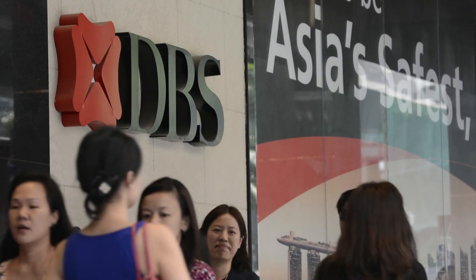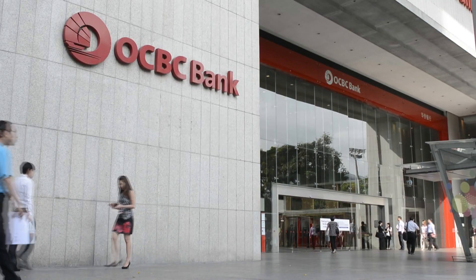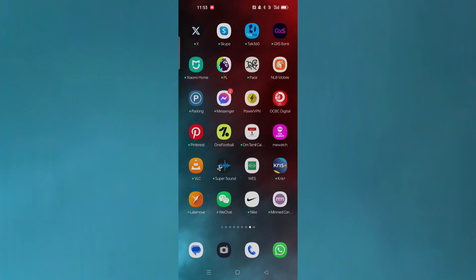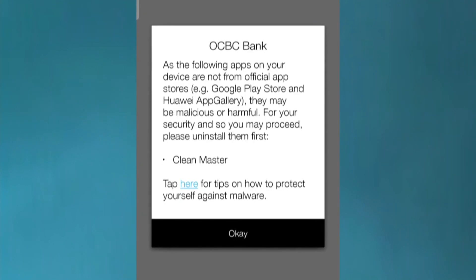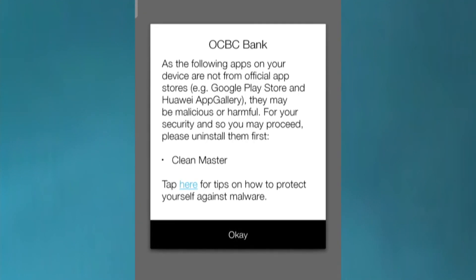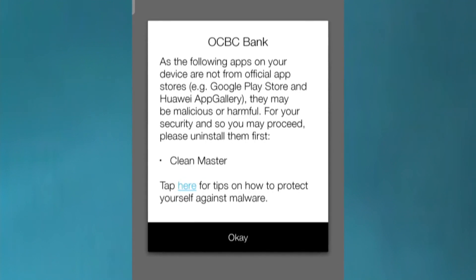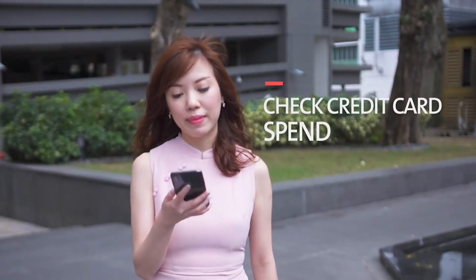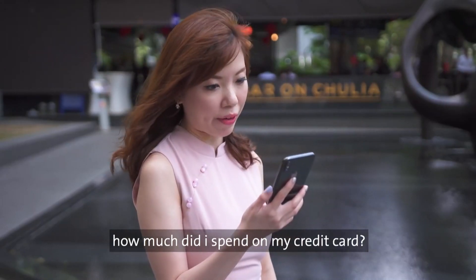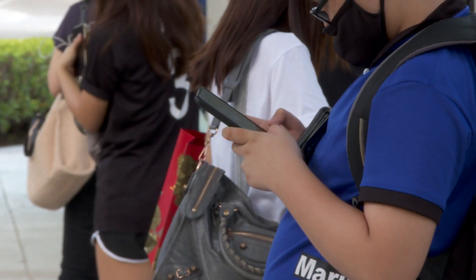In response, banks have been tightening their security features on their banking apps on mobile devices. One such security feature rolled out by OCBC prevented users who had downloaded apps from unofficial stores from accessing the bank's online banking services. OCBC said the new security feature is to protect customers, but public backlash to the move took market watchers by surprise.